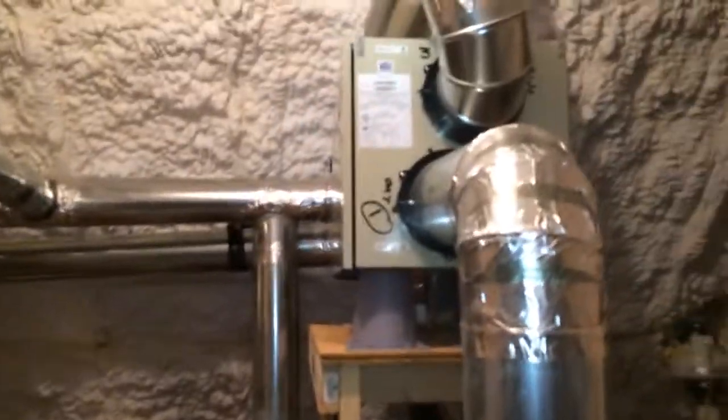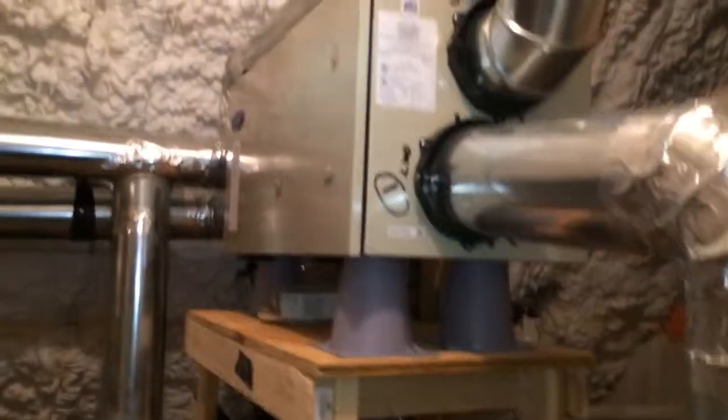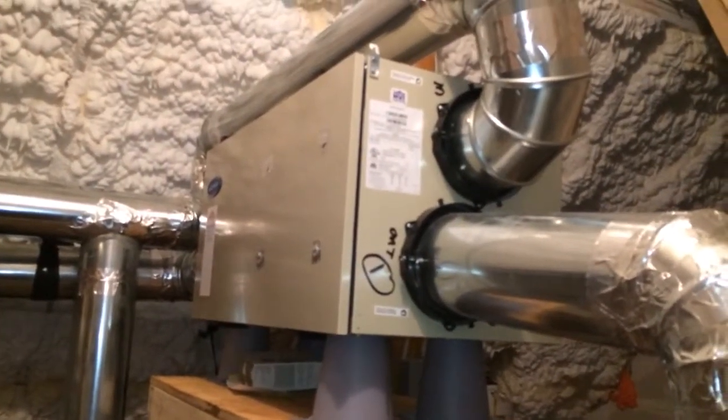The loft unit is way back in the corner. The system here handles the main second floor, broken up into three zones: the master, a common area, and one of the kids' bedrooms zoned off of that.